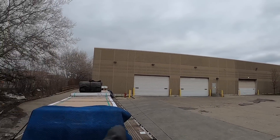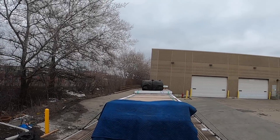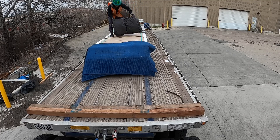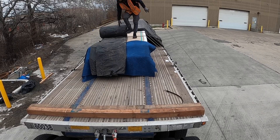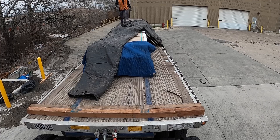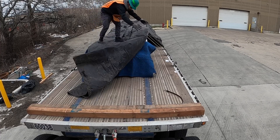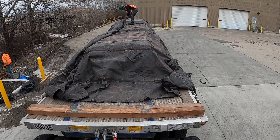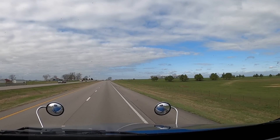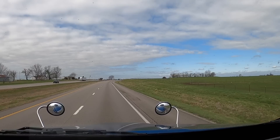I could technically tarp inside, but there was another driver tarping at the same time and we didn't have enough space. I didn't want to get in his way. So that being said, I need to tarp in the cold. We are in April, almost mid-April, and it's still cold.